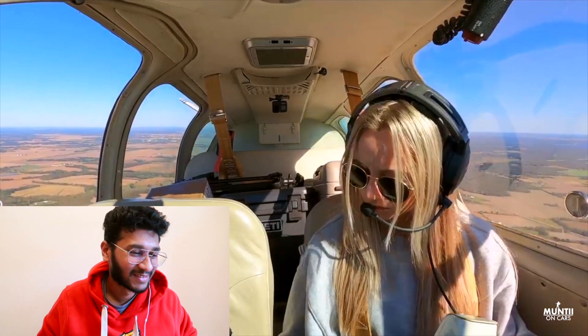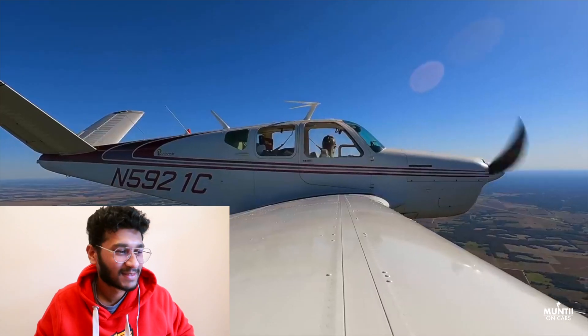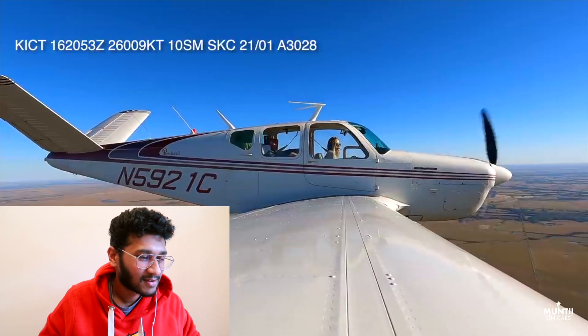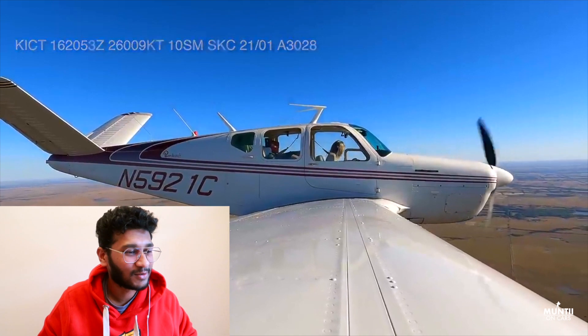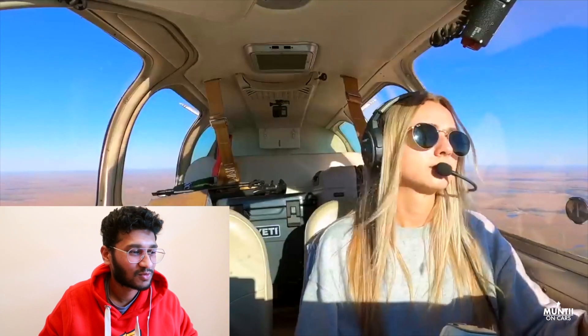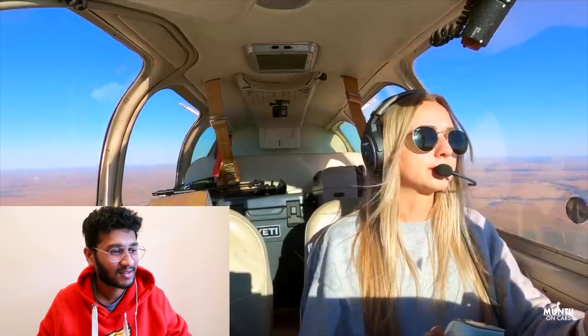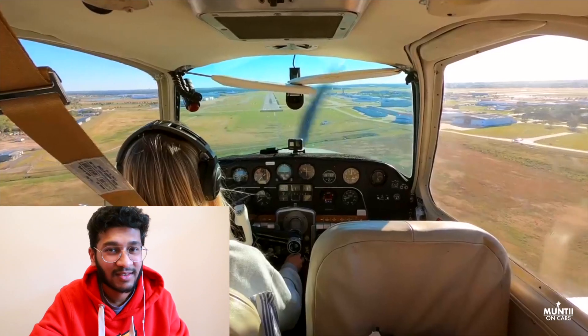Number two one charlie, radar contact, five miles southwest of the Monroe City airport — down to 2.1. Look at the view — blue sky, land — one three four point eight five, two one charlie. She's fifteen knots faster. This is dream, this is dream.